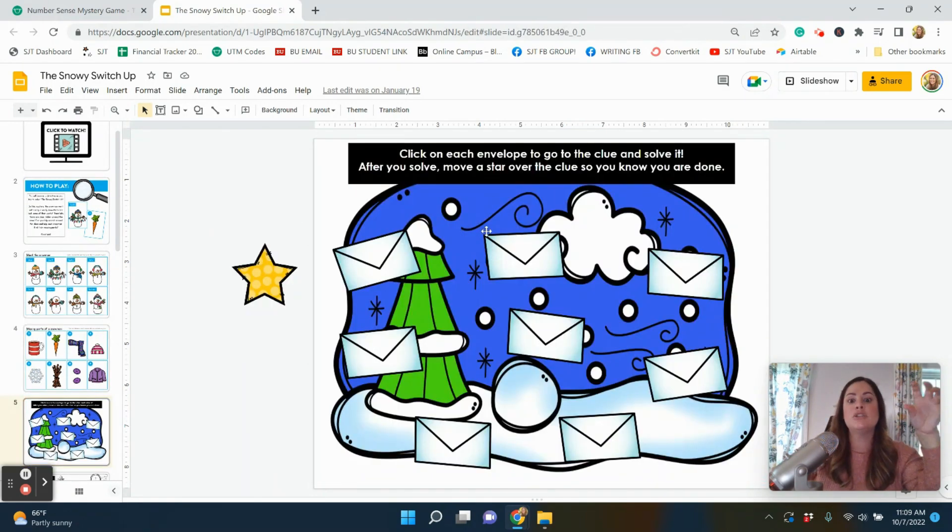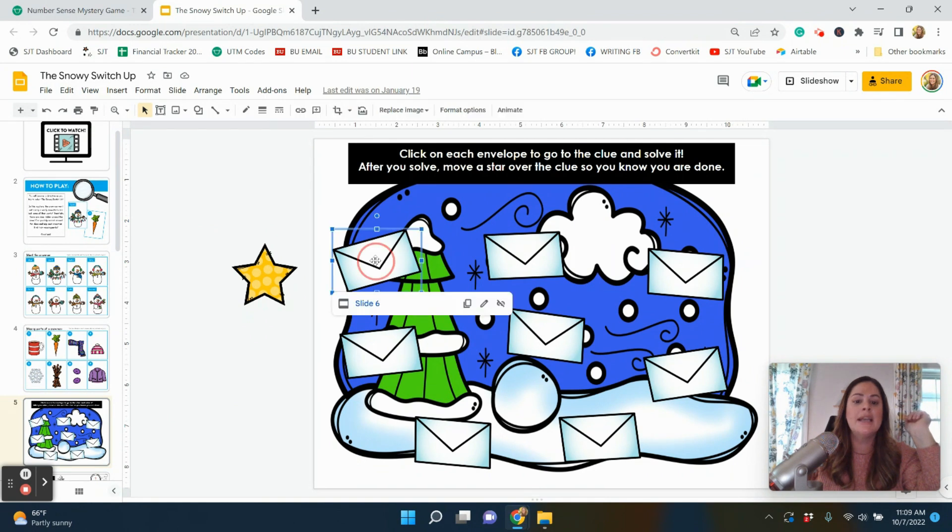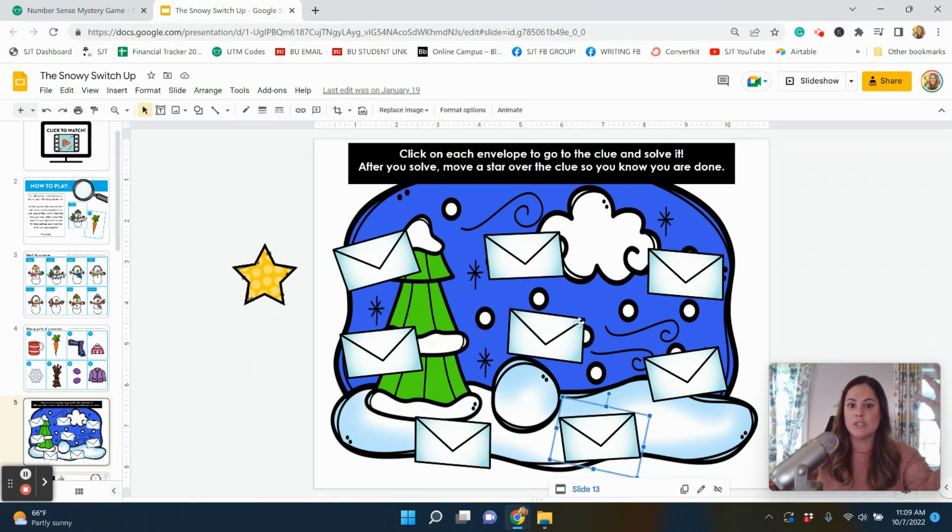In the digital version, I made a little snowy scene and each of these clues — since it might be hard to tell which one students have already done — after they solve a clue, they come back and put a little star over it, because they're probably not going to solve this entire mystery in one day. In your classroom it might take a week or at least a few days, so this way they just know which clues they've already solved when they come back to finish.